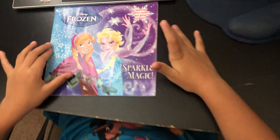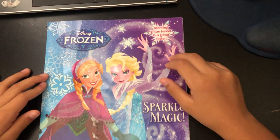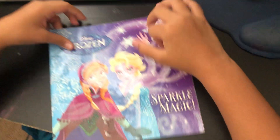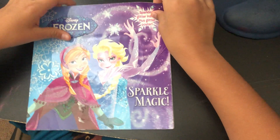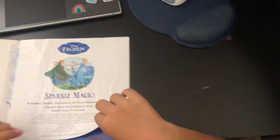Hi guys! Today we're gonna read Sparkle Magic, and I hope you give a thumbs up to this video if you like this book and the glitter, obviously, because there's glitter. Yesterday was a day of books, so I'm gonna be reading a book called Sparkle Magic.